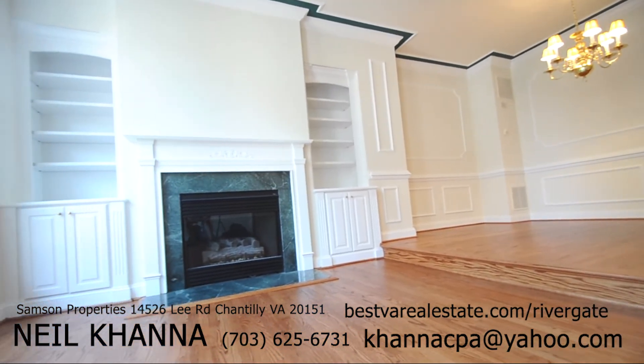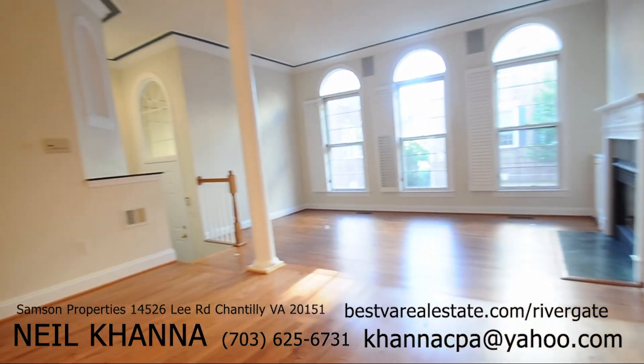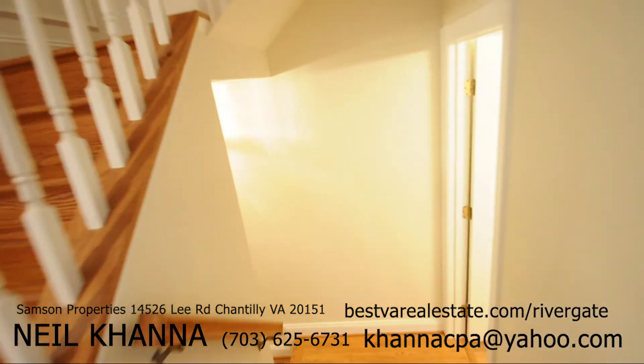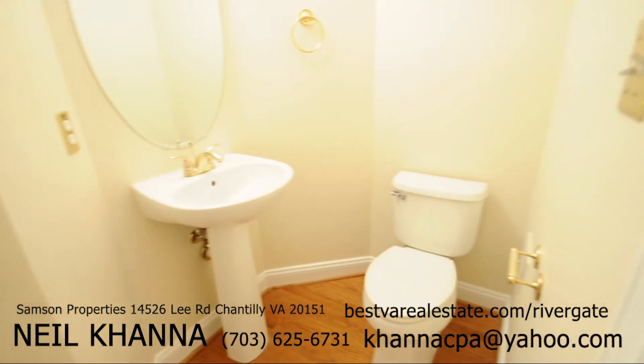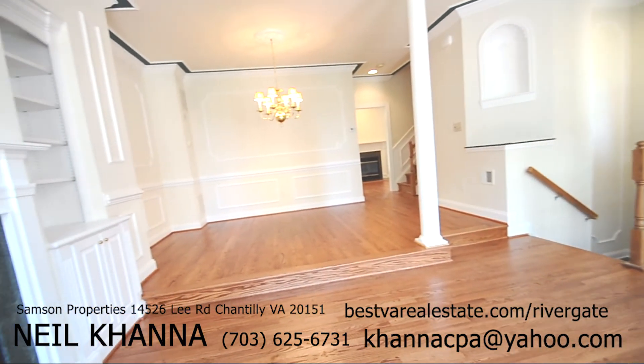You have two fireplaces on the main level and one in the master bedroom. Located within blocks of Old Town and within walking distance to shopping, entertainment, and dining along this scenic bike path and waterfront community, making this a home you'd never want to leave. The Homeowners Association addresses common area maintenance, snow removal, and trash removal.